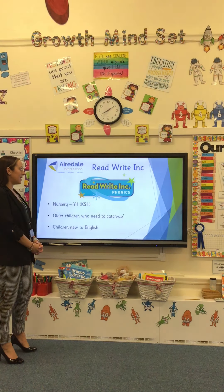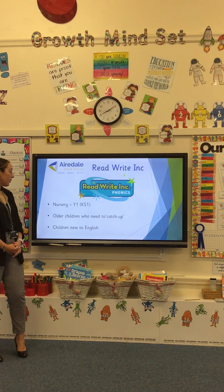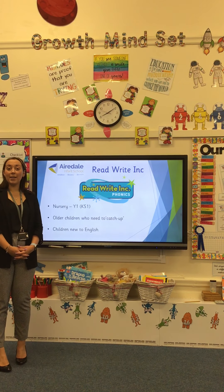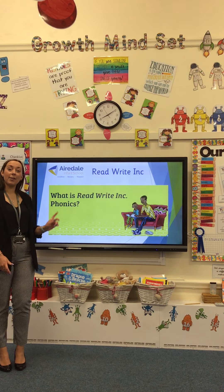We start to teach Read Write Ink in nursery, right through to year one, which is in key stage one. We also teach Read Write Ink phonics for children who need to catch up or children who may be new to the English language. There's a video that's really useful for parents, so I'm going to play this now.